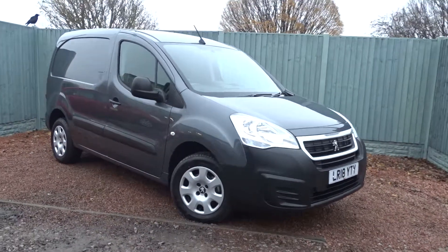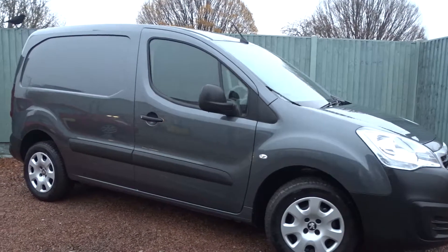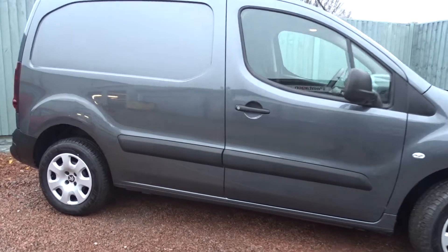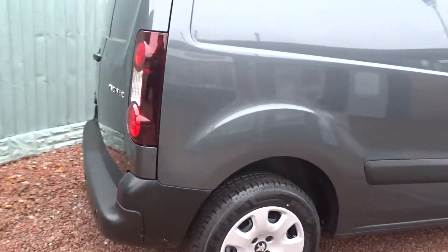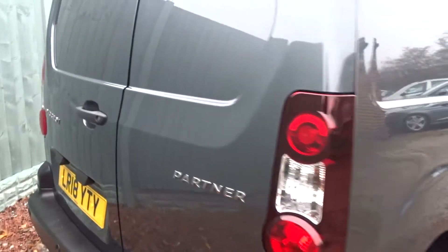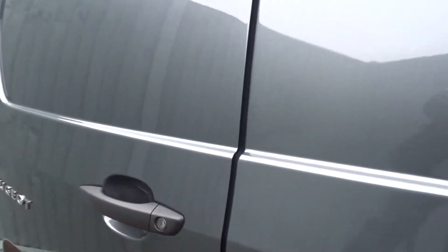Here today at Pentagon we have an example of the Peugeot Partner 850 Professional, powered by a 1.6 litre diesel engine. It comes with four wheel covers, rear parking sensors, satellite navigation, DAB radio, Bluetooth, and much more besides.